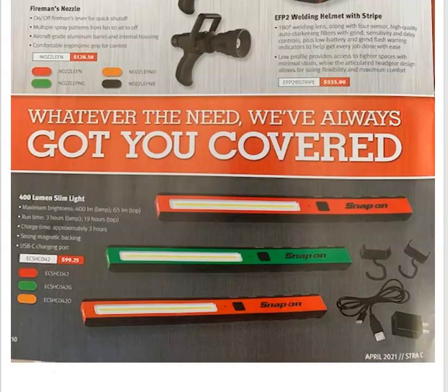And more lights. This one's a 400-lumen slim light. It's got your main lighting area and it looks like a little flashlight at the end. Maximum brightness for the main lamp is 400 lumens and the end one is 65. Runtime using the main lamp is 3 hours, and 19 hours for the front one. Charge time is about 3 hours. And it's got a magnet to stick it on and point it whatever way you want.